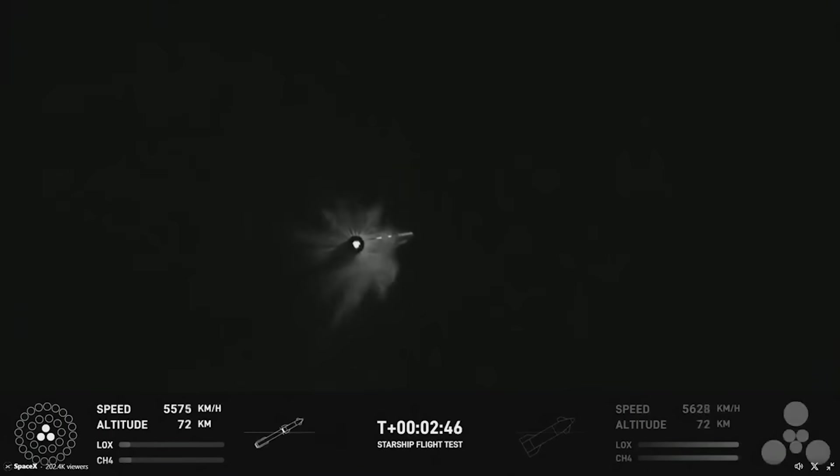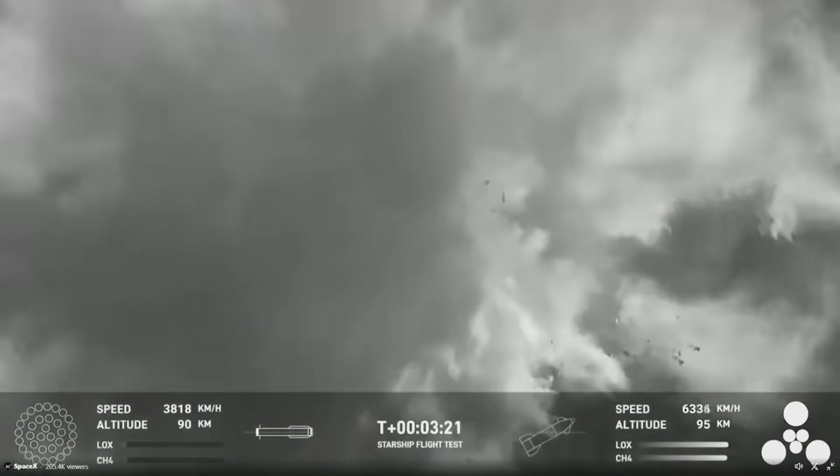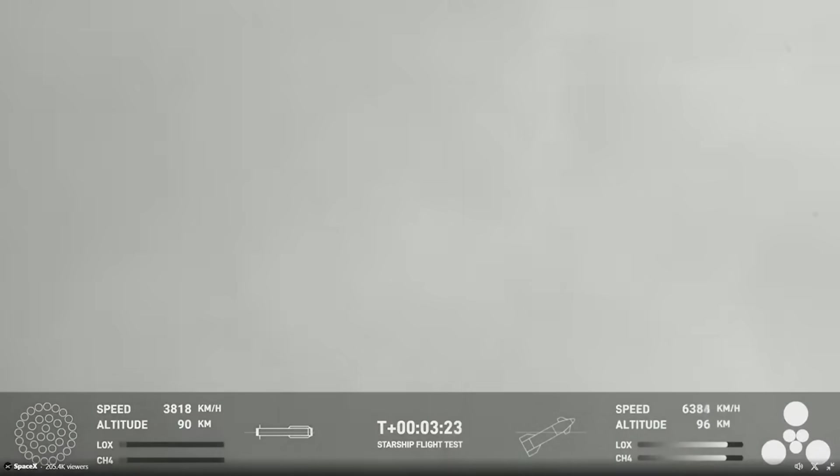Here I'll go more in depth into what happened on the second flight test, where the issues arose, what to expect in the near future, and more.